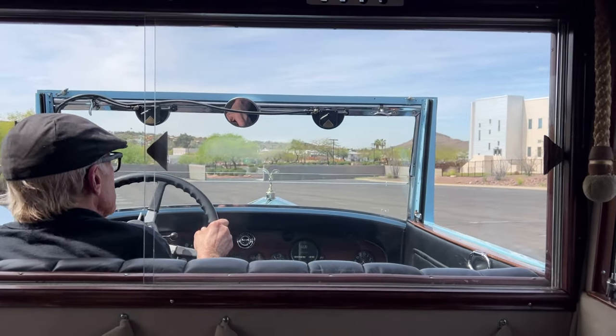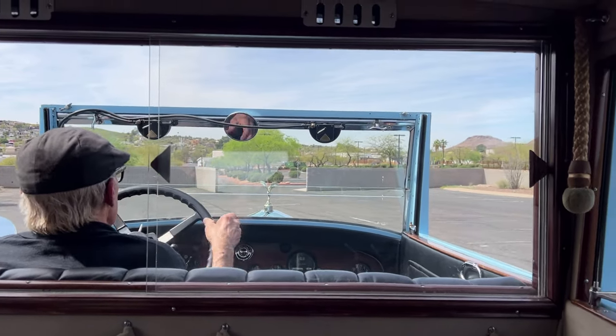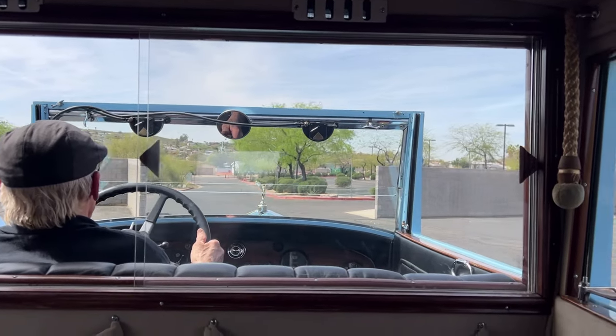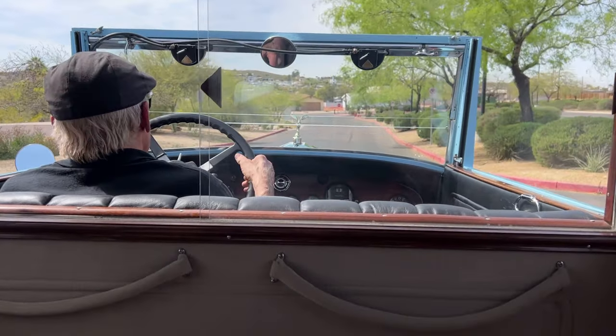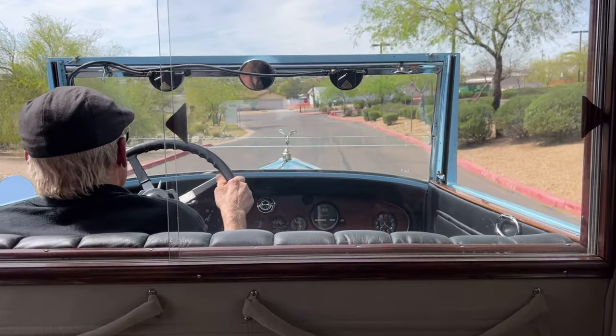It was specially ordered on a 150-inch wheelbase, which ended up being 148.5 inches. It was built to replicate the car they traded in to buy this one, which was a 1914 Rolls-Royce Silver Ghost — very, very cool.